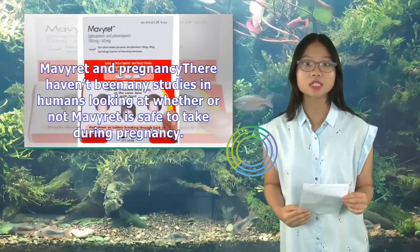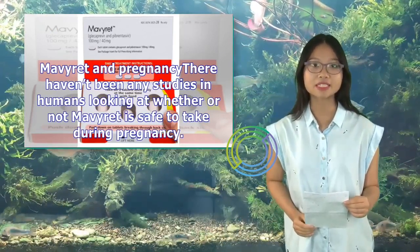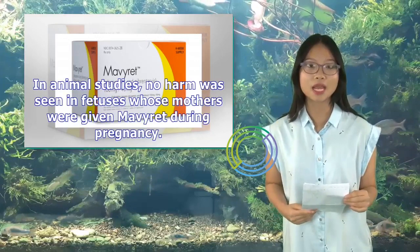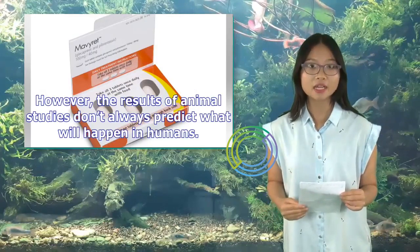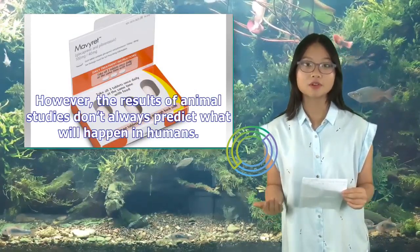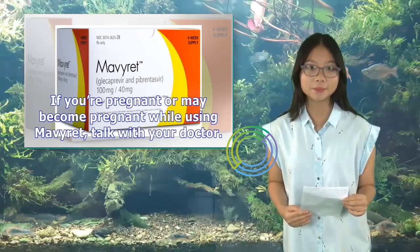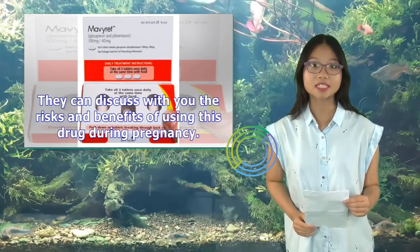Mavaret and Pregnancy: There haven't been any studies in humans looking at whether Mavaret is safe to take during pregnancy. In animal studies, no harm was seen in fetuses whose mothers were given Mavaret during pregnancy. However, the results of animal studies don't always predict what will happen in humans. If you're pregnant or may become pregnant while using Mavaret, talk with your doctor about the risks and benefits.